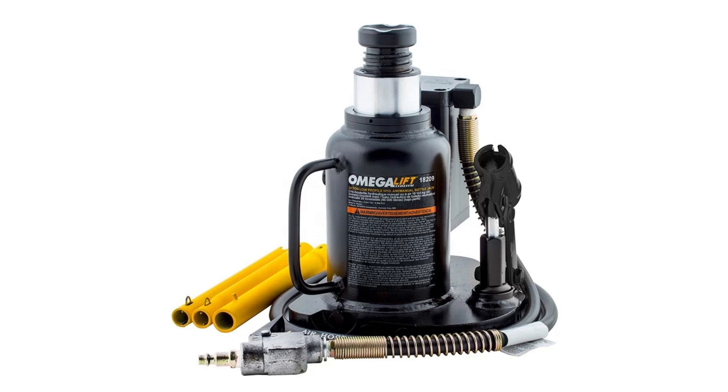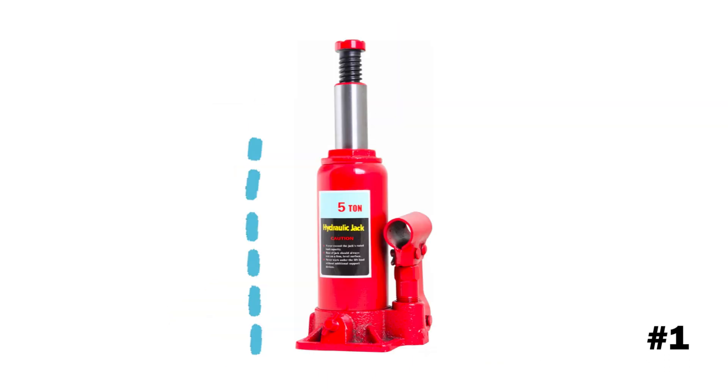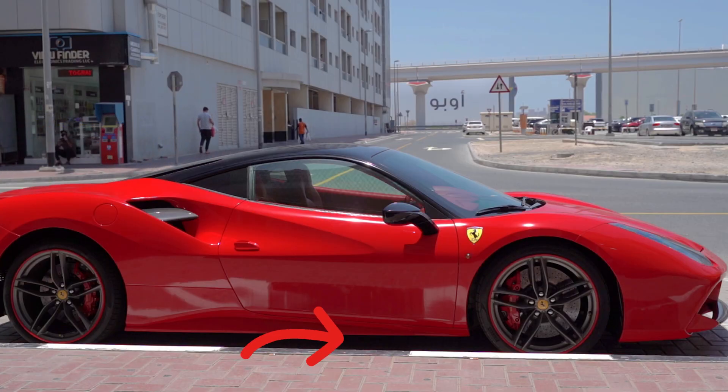Disadvantages of bottle jacks: First, bottle jacks have a short lift range, which may not be sufficient for high-clearance vehicles. Second, due to their small base, they may not be as stable as floor jacks, especially on uneven surfaces. Third, their design may limit access to certain lifting points on a vehicle.